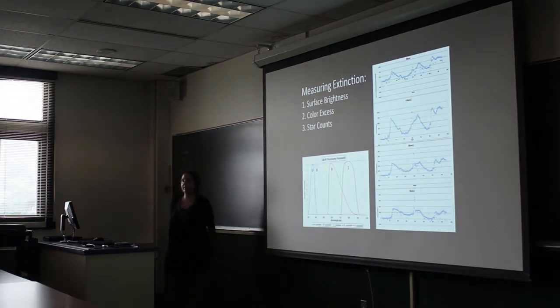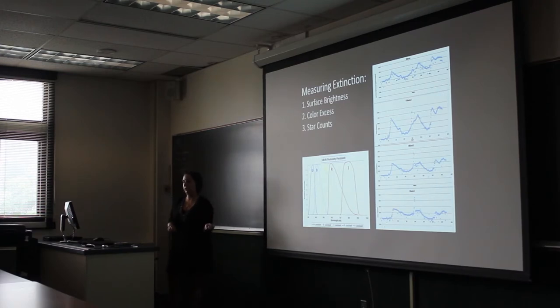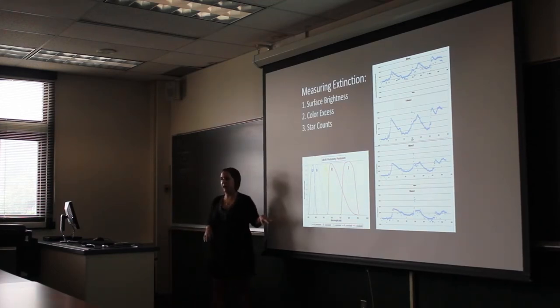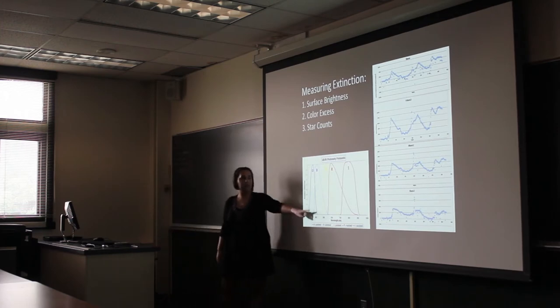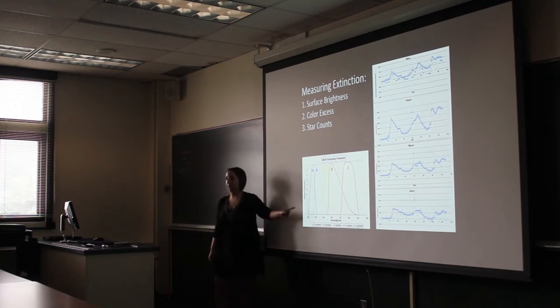My role, since we're just getting started with all the data, is to start measuring extinction so we can begin determining the density of this cloud. To do so, we use data from different bands — images taken at different wavelengths. We have V, R, and I images right now, which correspond to those different wavelengths, and later this year they plan on getting the U band.